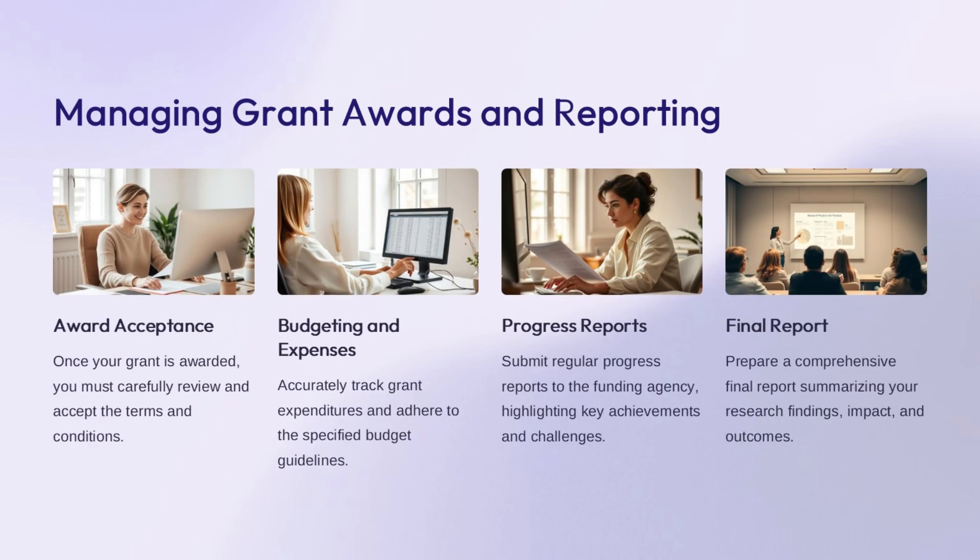Once your grant is awarded, it's crucial to carefully review and accept the terms and conditions. Accurately tracking grant expenditures and adhering to the specified budget guidelines is essential, demonstrating responsible stewardship of the funds. Submitting regular progress reports to the funding agency is a key requirement—these reports should highlight key achievements and any challenges faced. Preparing a comprehensive final report is the culmination of your grant-funded work, summarizing your research findings, the impact achieved, and the overall outcomes of the project.